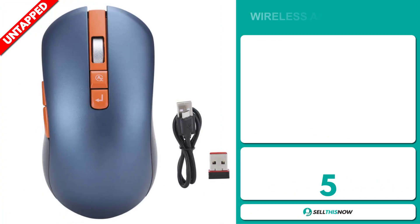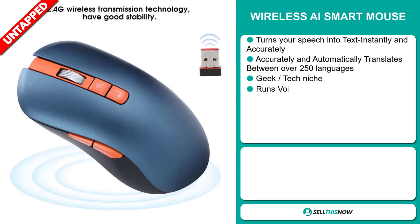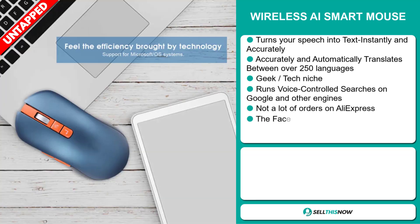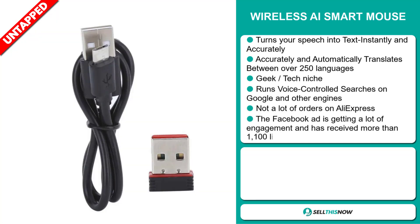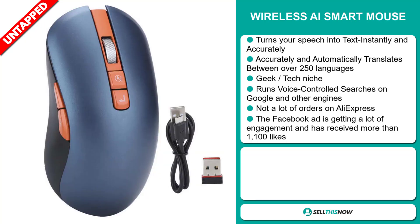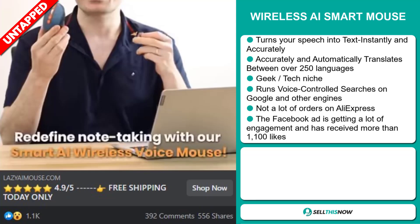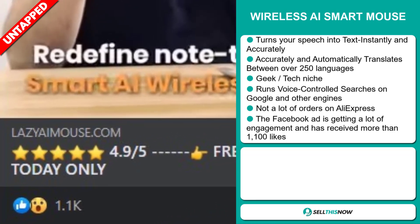Our next product is the wireless AR smart mouse. Turn your speech into text instantly and accurately. This accurately and automatically translates between over 250 languages, and it falls under the geek tech niche market. It can also run voice-controlled searches on Google and other engines. We also think it has a lot of untapped potential. So far, there haven't been many orders on AliExpress, so you could definitely take advantage of this. The Facebook ad is getting a lot of engagement and has received more than 1,100 likes.